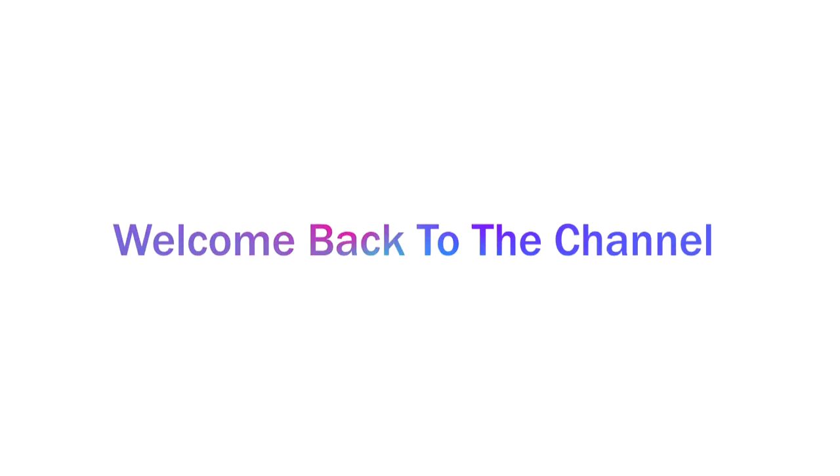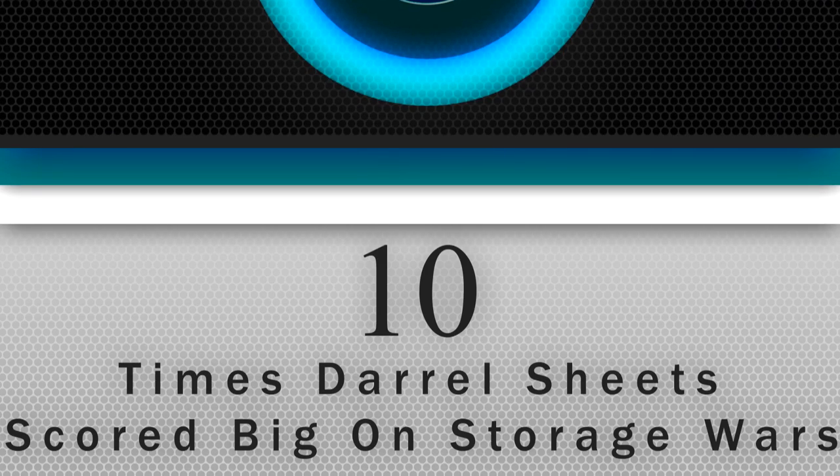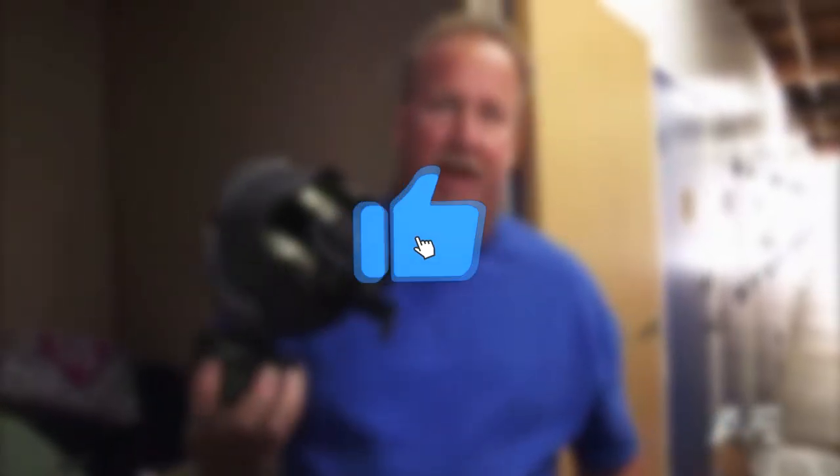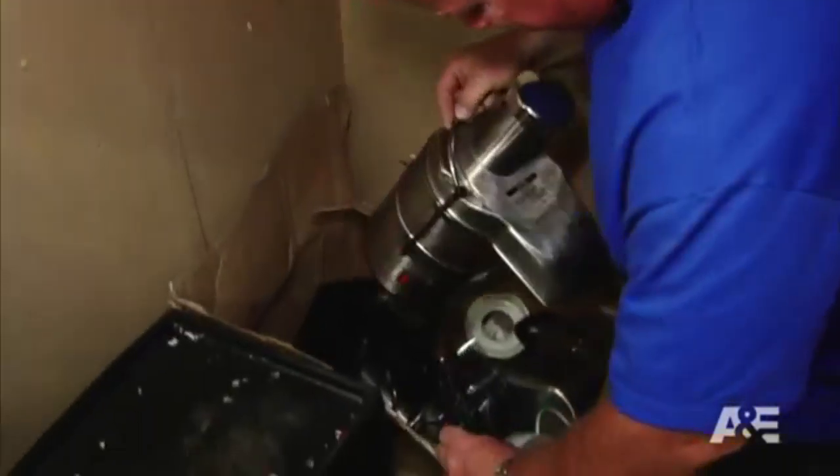Hey, welcome back to the channel. In today's video, we're going to be talking about the 10 times Daryl Sheets scored big on Storage Wars. If you're a fan of Storage Wars, make sure to leave a like on the video. Also, make sure to subscribe and hit the bell notification so you can be notified when we release our daily videos. Now with all that being said, let's get right to the video.